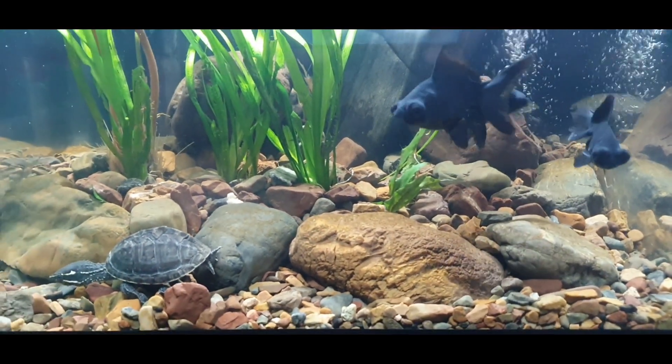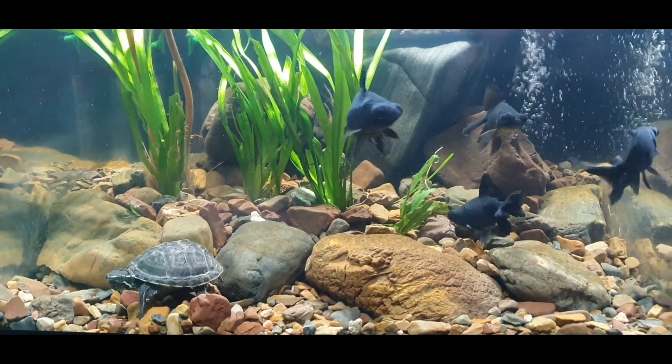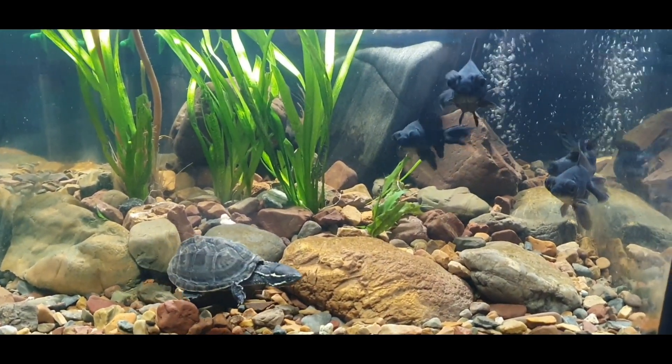And it's still looking pretty relaxing. I just hope that those plants will survive those fish attacks.